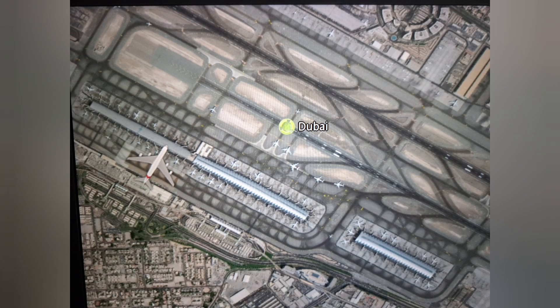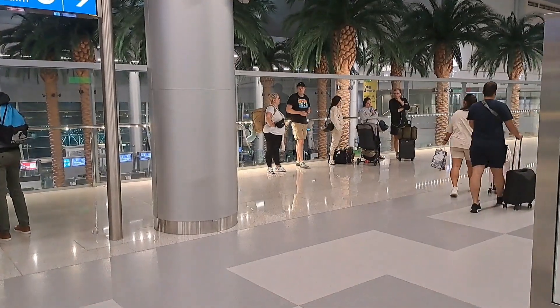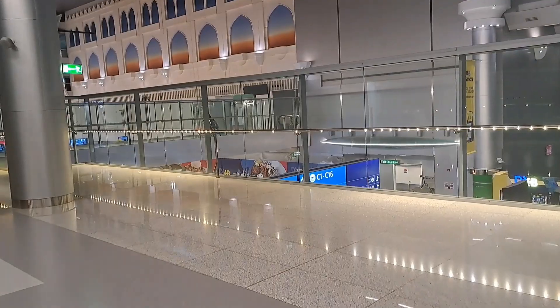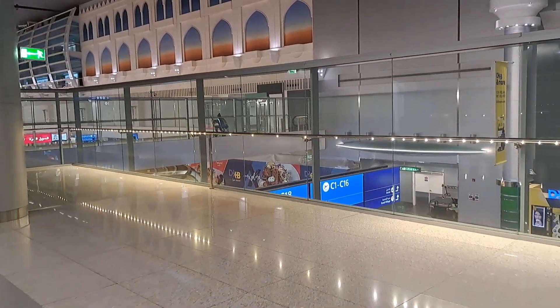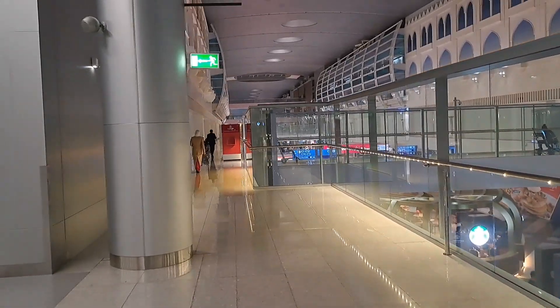Arrival was at Pier C, the one built first when Dubai's transformation into a global hub was initiated in the 2000s. Departure was from Pier B, the first of the two more modern gigantic mega-hub structures. I have passed through Dubai numerous times and like this time it is quite usual to spend some hours there during the middle of the night.